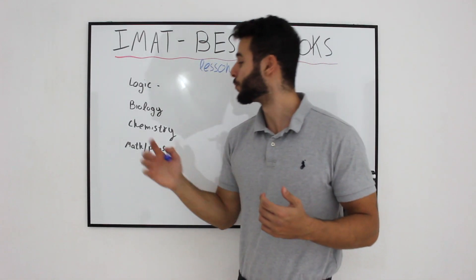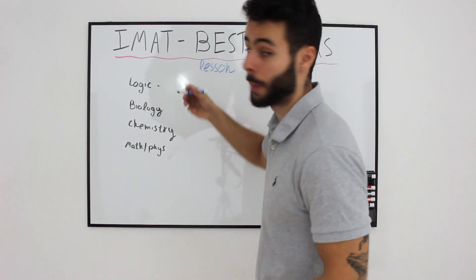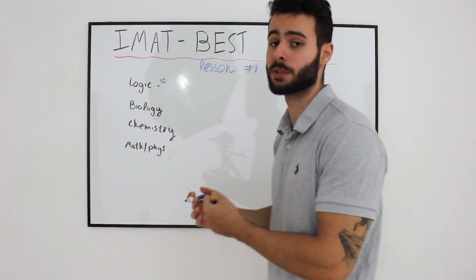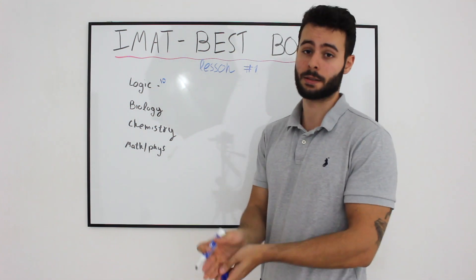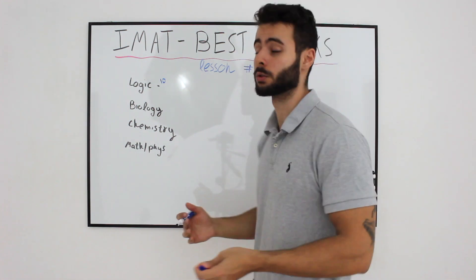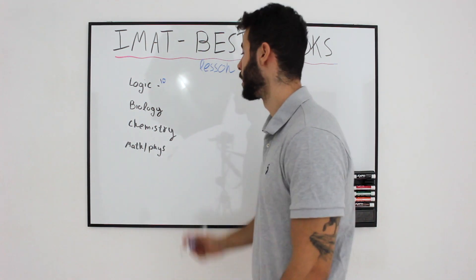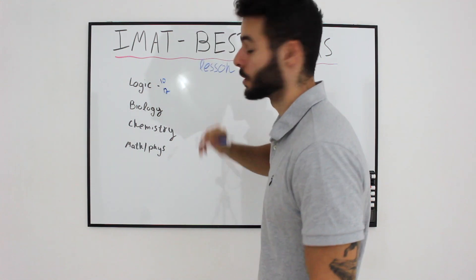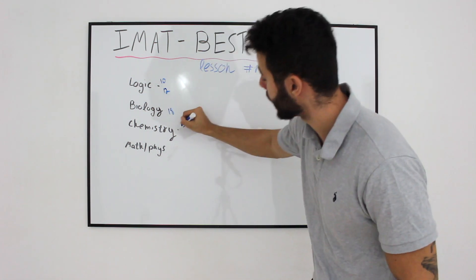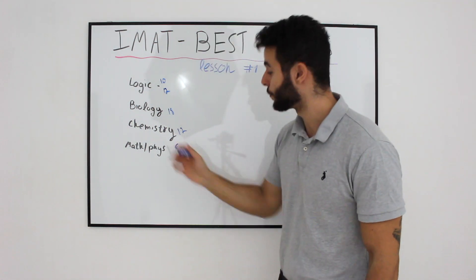The IMAT exam is divided into four different sections. Logic has 10 critical thinking and problem solving questions. There are 12 general knowledge questions. Biology has 18 questions, chemistry has 12, and math and physics have 8 questions each.